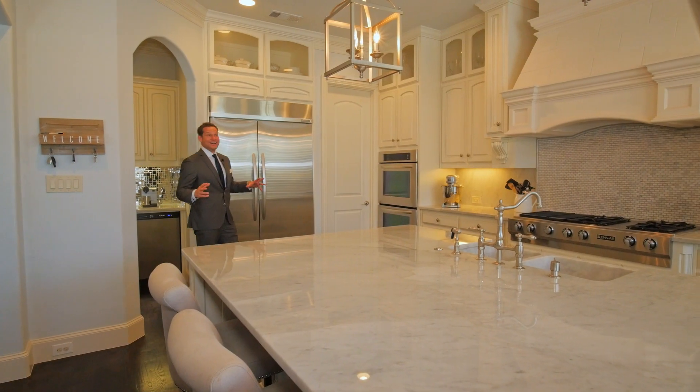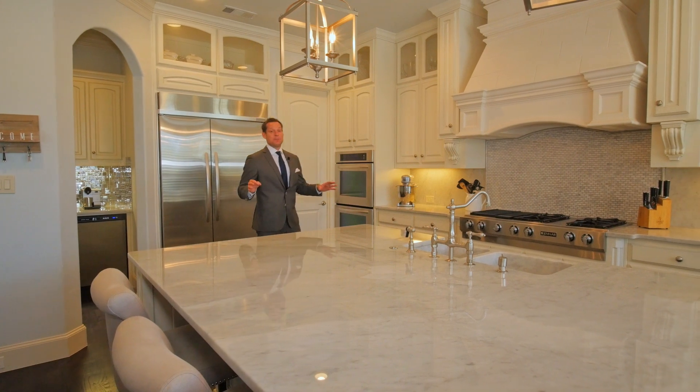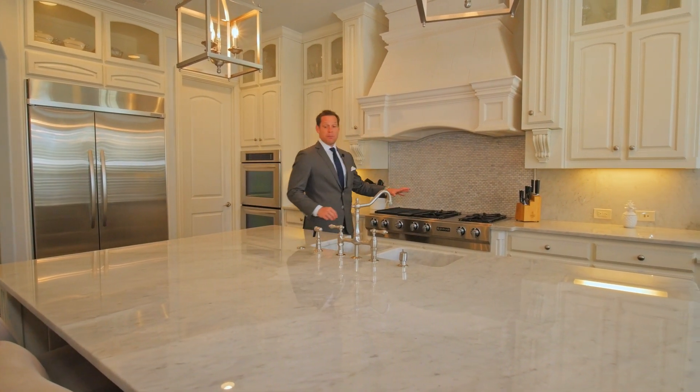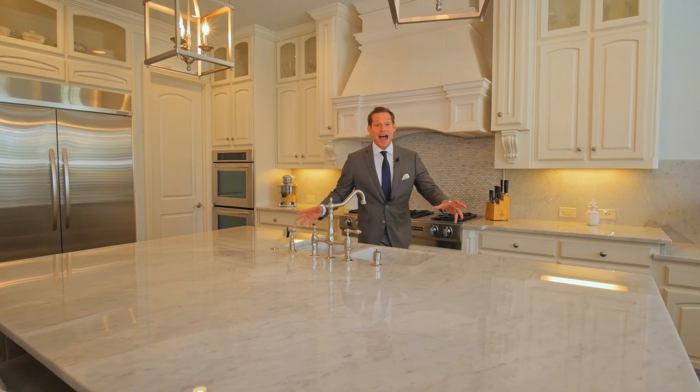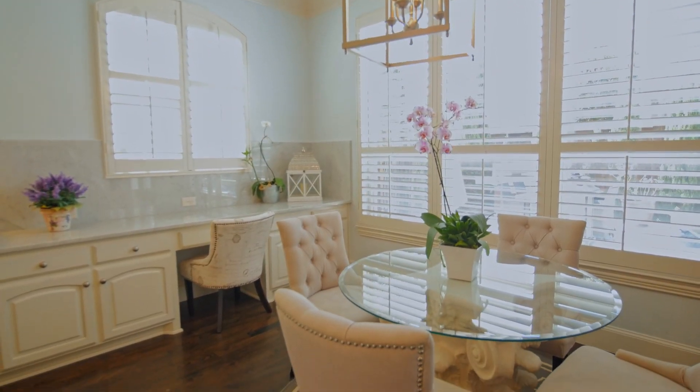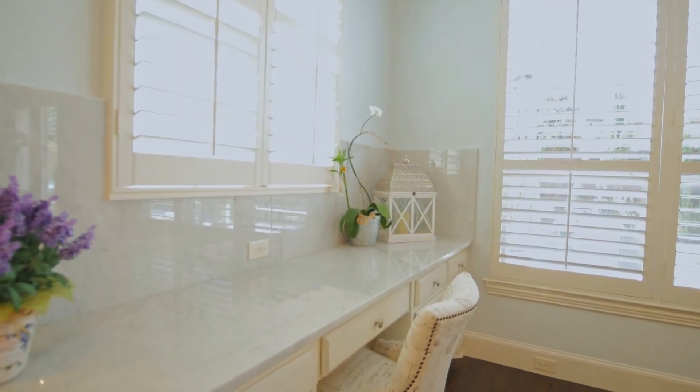This kitchen has all the details and updates that you're going to want in a luxury home. Look at these gorgeous marble countertops, this huge island, stainless steel appliances, gas cooktop, a little breakfast nook, and a little place for the kids to study after school.